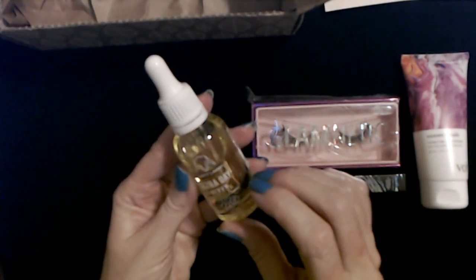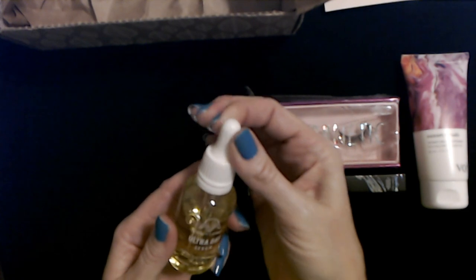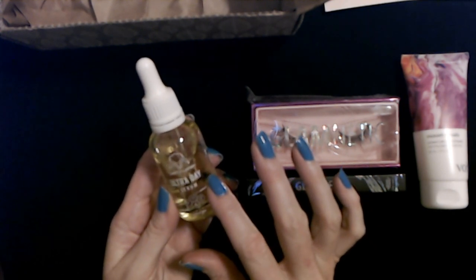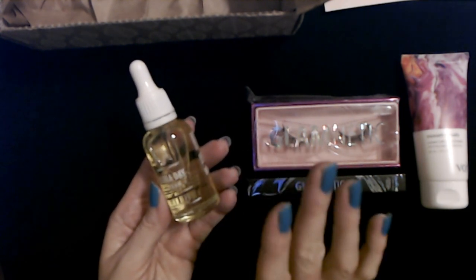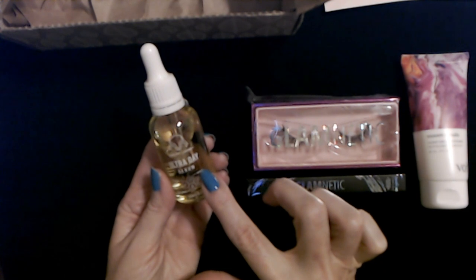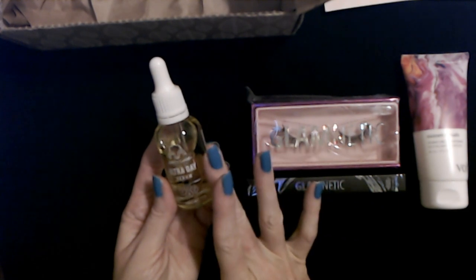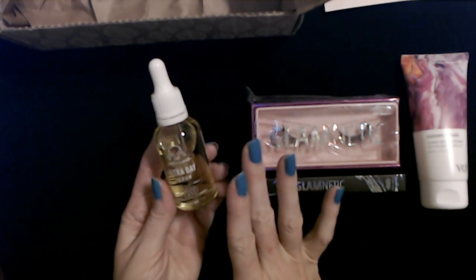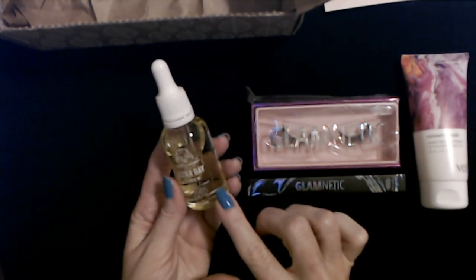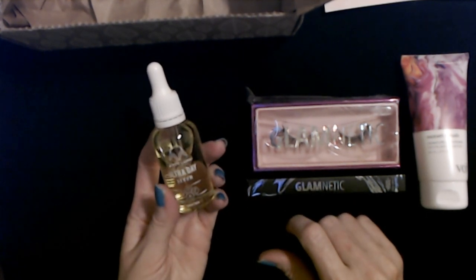Then in the bubble wrap we have this nice glass bottle with a little dropper. I am not going to open this — I'm actually familiar with it and tried it and didn't like it. This is from Dirty Lamb — it's an Ultra Day Serum. In my opinion, I remember I did not like the way it smelled. I feel like we've looked at these before — I really think this is a duplicate.